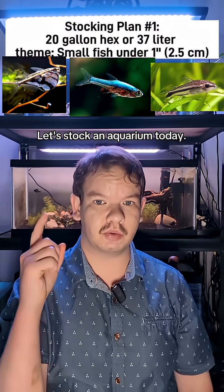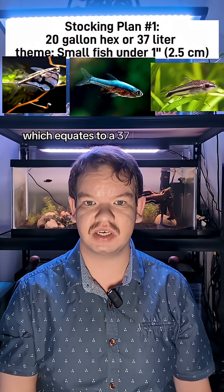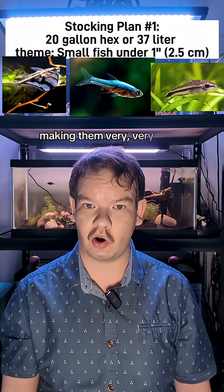Let's stock an aquarium. Today we're going to stock a 20-gallon hexagon tank, which equates to a 37-liter aquarium. All of these species stay below 1 inch in length as adults, making them very, very small.